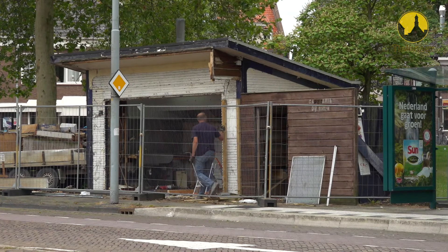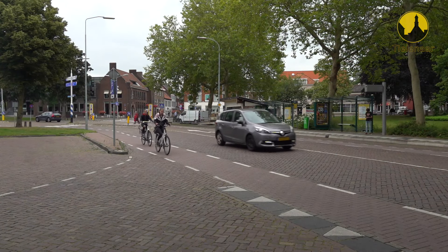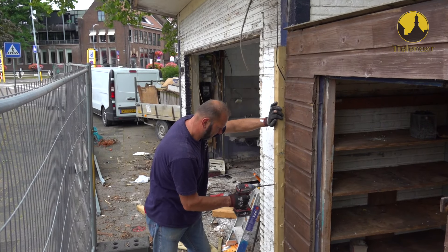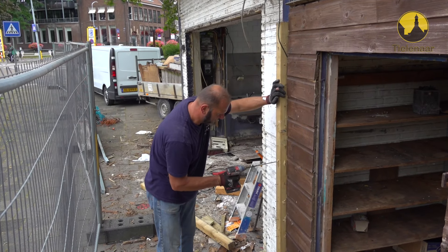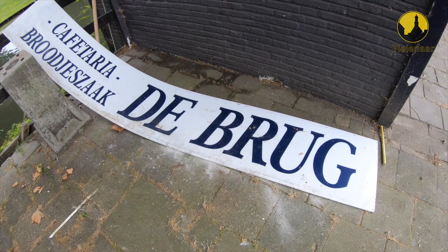We zijn er al in 2017 naar gaan kijken en ontdekten al snel dat het eigendom is van de gemeente. Het werd op een gegeven moment aan zijn lot overgelaten omdat de gebruiker stopte met de cafetaria.